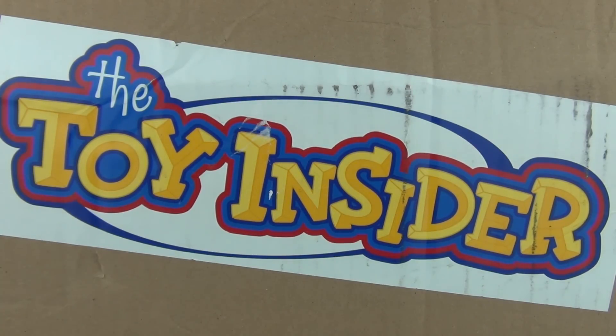a little late with this, and the Toy Insider have been very kind and sent in some awesome new toys for us to look at. If you do want to keep up to date with the new toy releases and reviews, you can see that all at thetoyinsider.com.